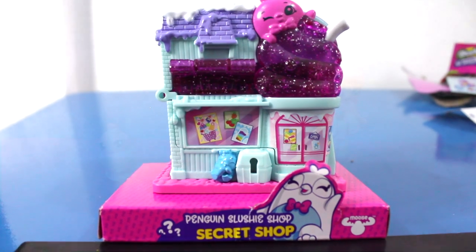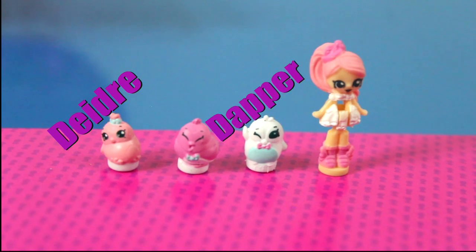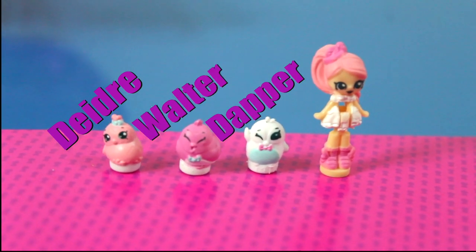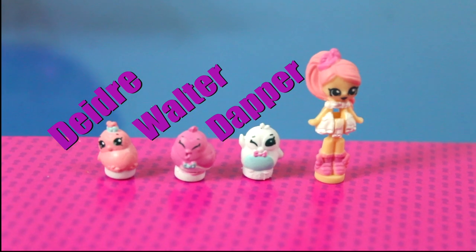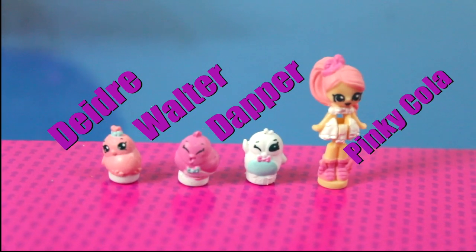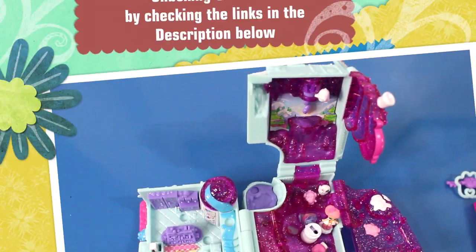The third one is The Penguin Slushy Shop. Here are the characters. The names of the pets are Deidre, Dapper, and Walter. The name of the character is Pinky Cola. Let's check how it is inside.